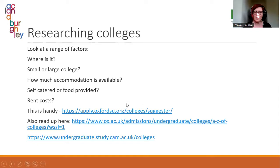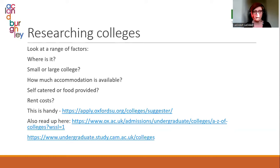With colleges, it's really worth looking at things like where it is, whether it's big or small, what the accommodation is like, whether it's modern or older, whether it's self-catered, and how much it costs — they vary in cost. The Oxford Student Union has a really helpful college suggester website where you put in preferences and it tells you where you might want to apply. Students don't need to decide which college to apply to at this stage.